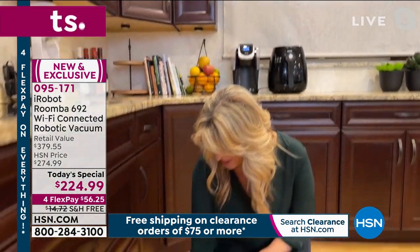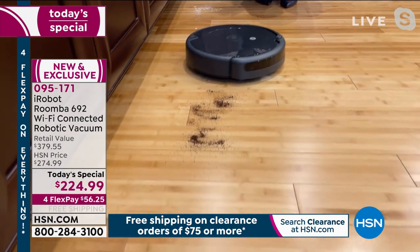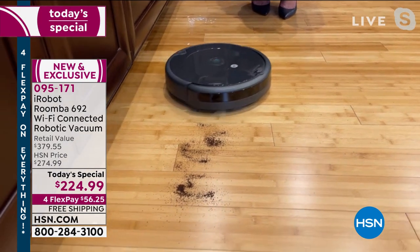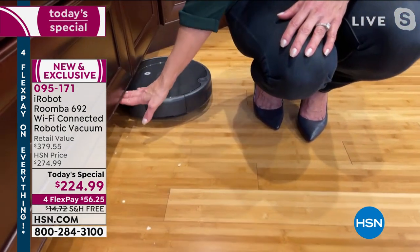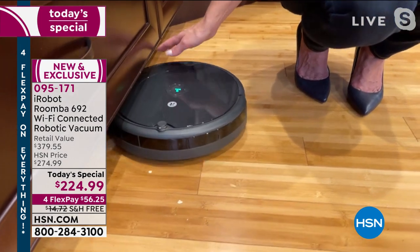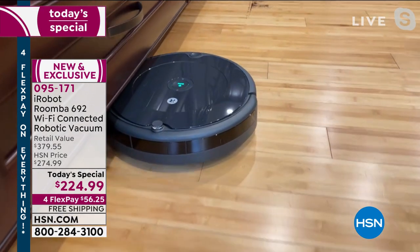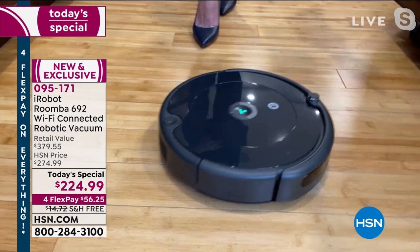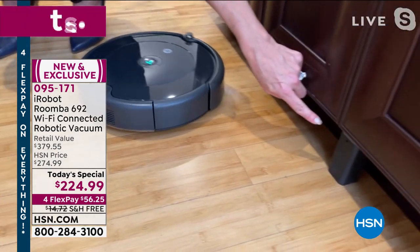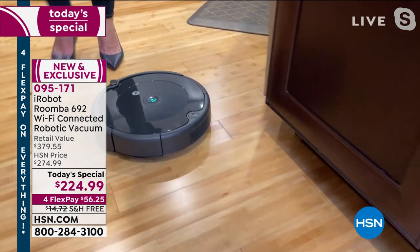One touch of a button sends it on its mission to clean floors whether in the kitchen or living room. Dirt Detect kicks in and it finds the dirt even underneath the toe kick in the kitchen. It's only three and a half inches tall, getting right underneath that toe kick and into areas that are harder to reach manually. The virtual wall is set up here creating a barrier so it cannot leave the kitchen — great for keeping it away from the baby's room or a specific area.